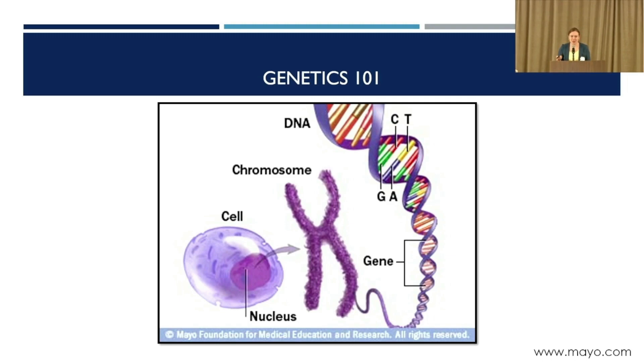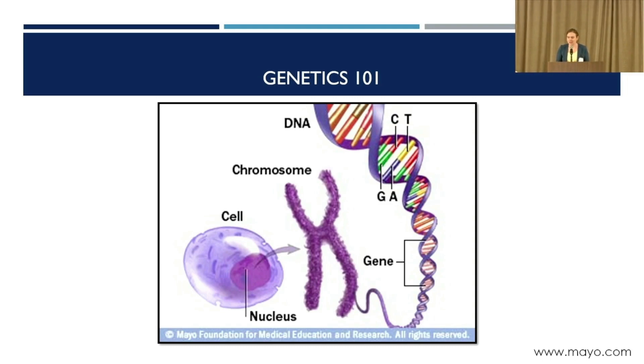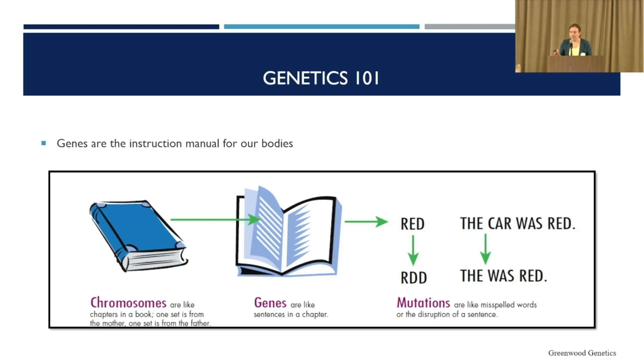I wanted to start by taking you back to probably a high school biology course. You might recall that we all have our DNA, which is made up of our genes, and genes are like the instruction manual for the body — they tell us how tall we are, what color hair we have, and they also tell the body how to form and how to work. I like to think of each gene as an individual sentence within that manual, and so a spelling mistake — like a change in a letter or a missing word — can make that sentence no longer make sense.